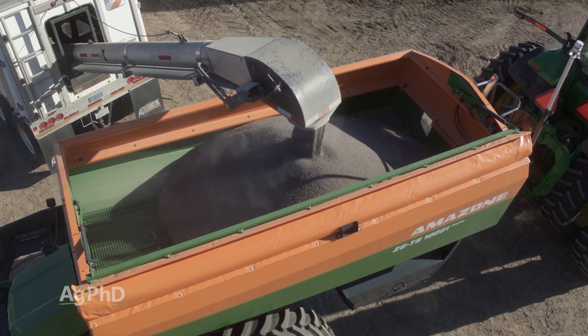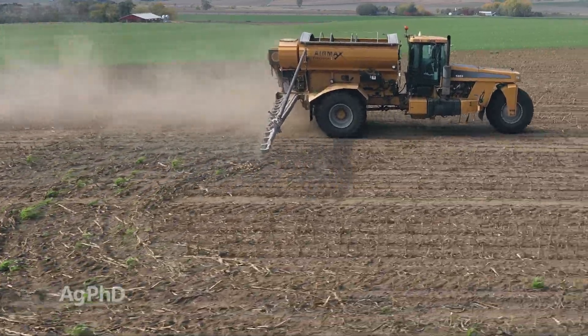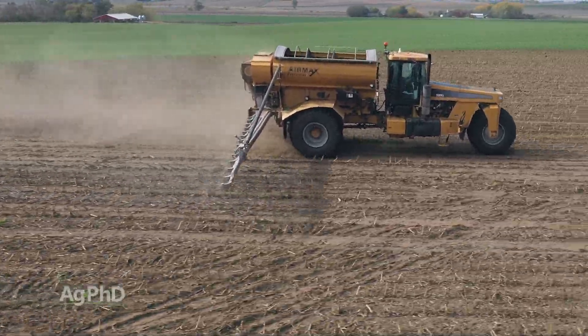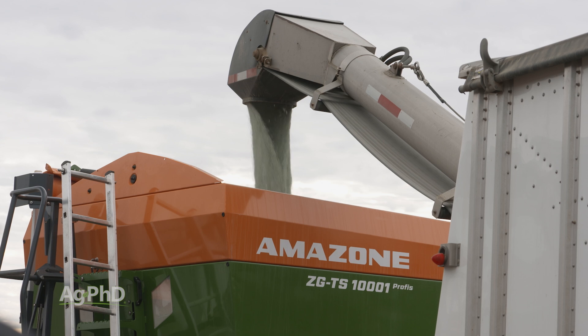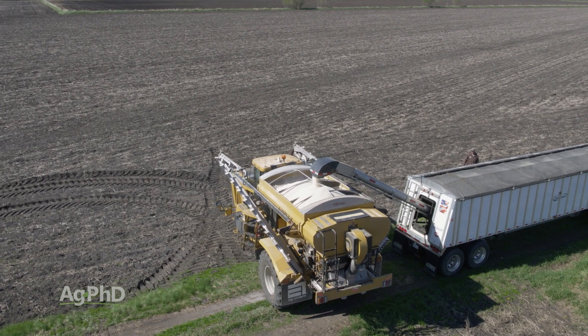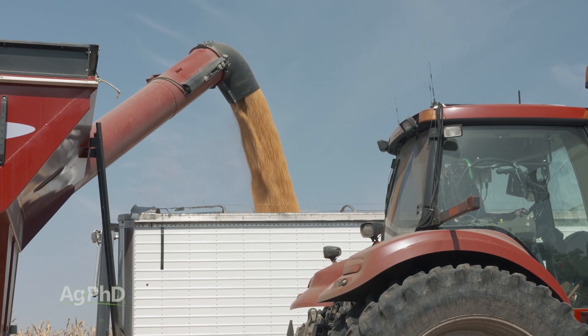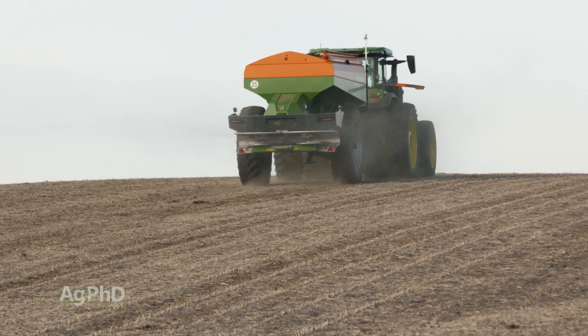Think about this: let's say you farm 1,000 acres of ground. How much money are you going to spend on fertilizer? We farm about 3,500 acres and we're spending roughly half a million dollars every year on fertility. Half a million bucks — over 20 years that's 10 million dollars. And guess what's happening with yields? They're going up, which means fertilizer use is also going up.